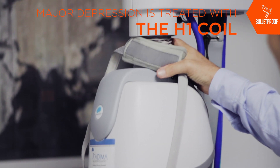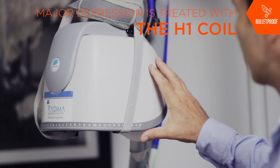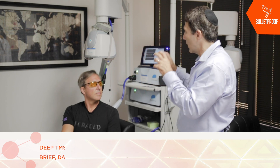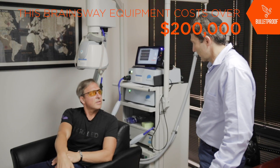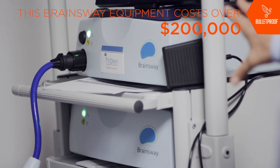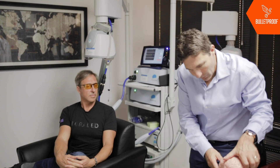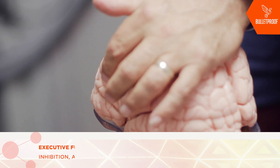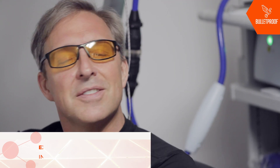This is the H1 coil from Brainsway — it's sort of the latest in TMS technology. For every part of the brain there's a coil, and the coils are designed to target a certain part of the brain. This is the H1 for depression. This piece of equipment costs over $200,000. The H1 is designed to target your left dorsolateral prefrontal cortex, which is a very important area for mood regulation and executive function.